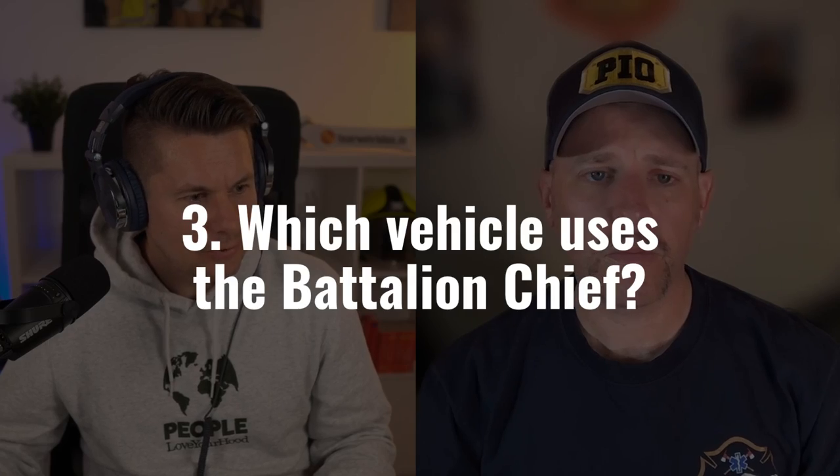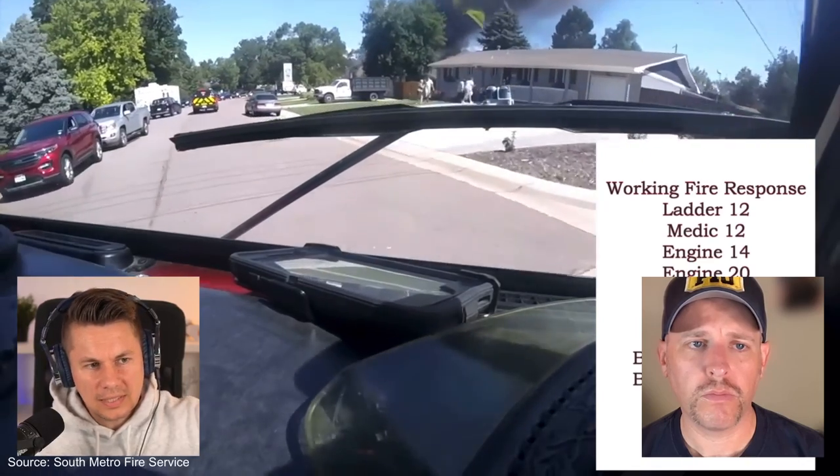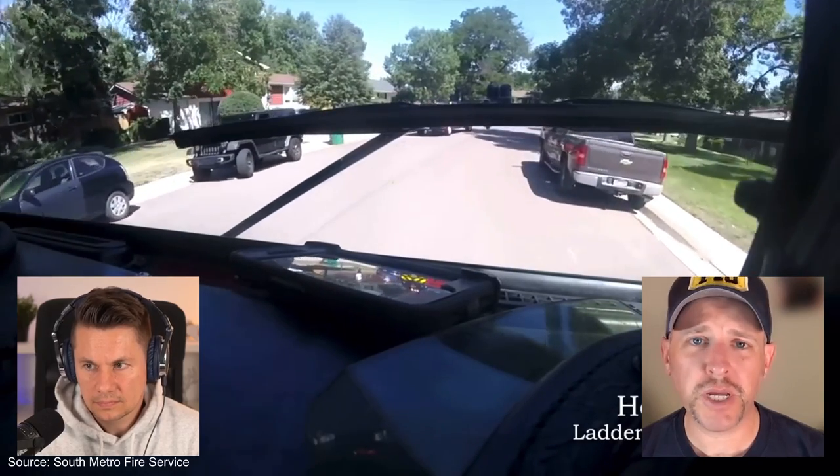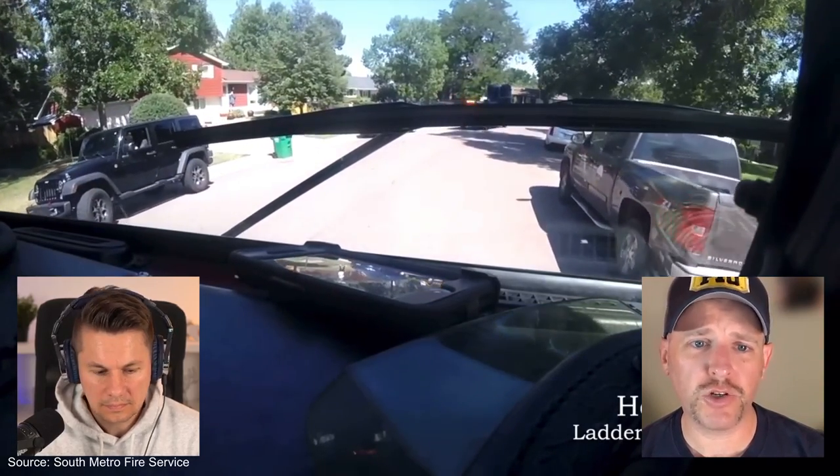You can see a small common car — is that the battalion chief's vehicle? Yes, the battalion chief drives a Ford F-150 pickup truck. This video is from Ladder 12, stationed with Battalion Chief 2, whose fire station is just up the street. Often the battalion chief leaves first, arrives on scene, and picks a position where they can best command the scene from inside their vehicle.